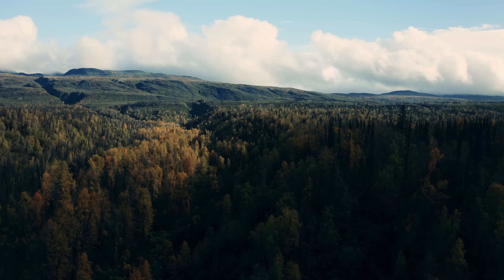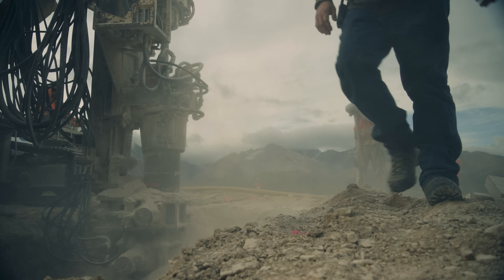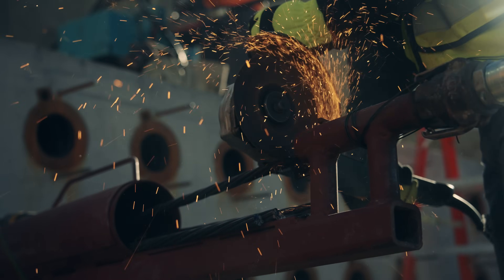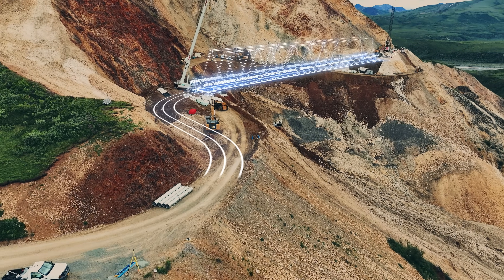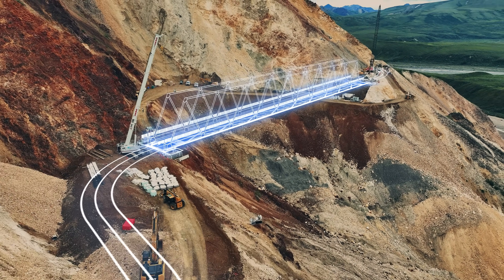Every time I come out here I kind of have to pinch myself and say I had the opportunity to be part of that. For me, being able to say 'that bridge out at Polychrome Pass — yeah, we built that, I was a part of that' — that's something to be proud of. Proud to be a part of Granite, proud to be a part of the project, and proud to have worked with everybody out here who's done such a great job.